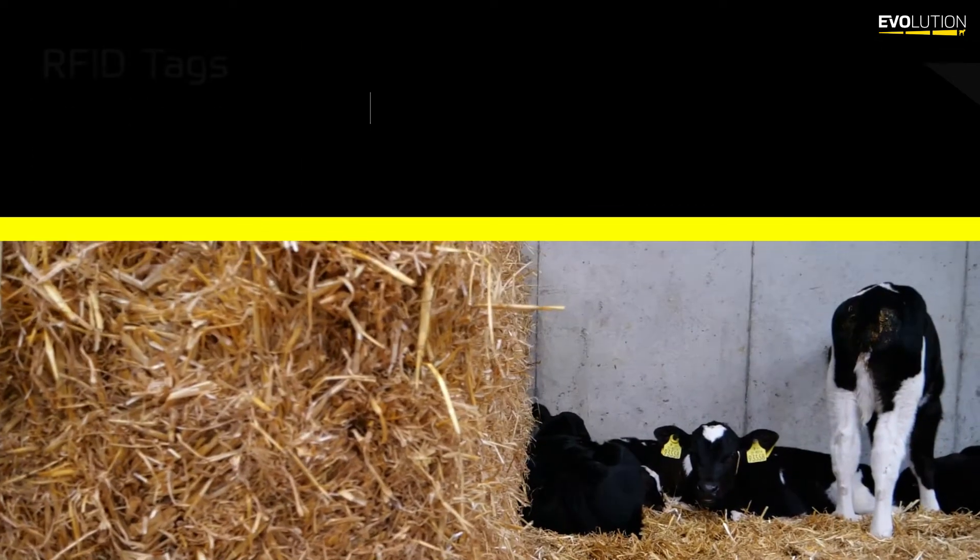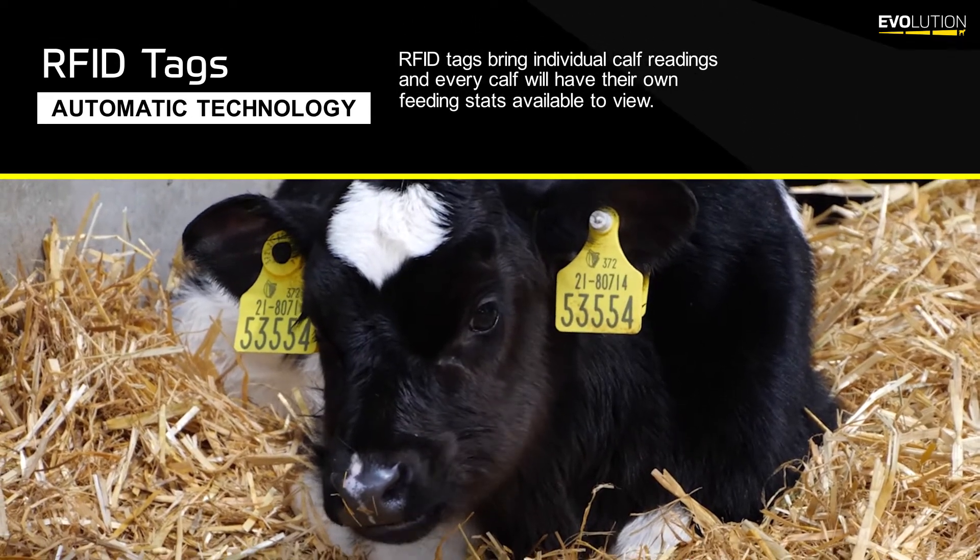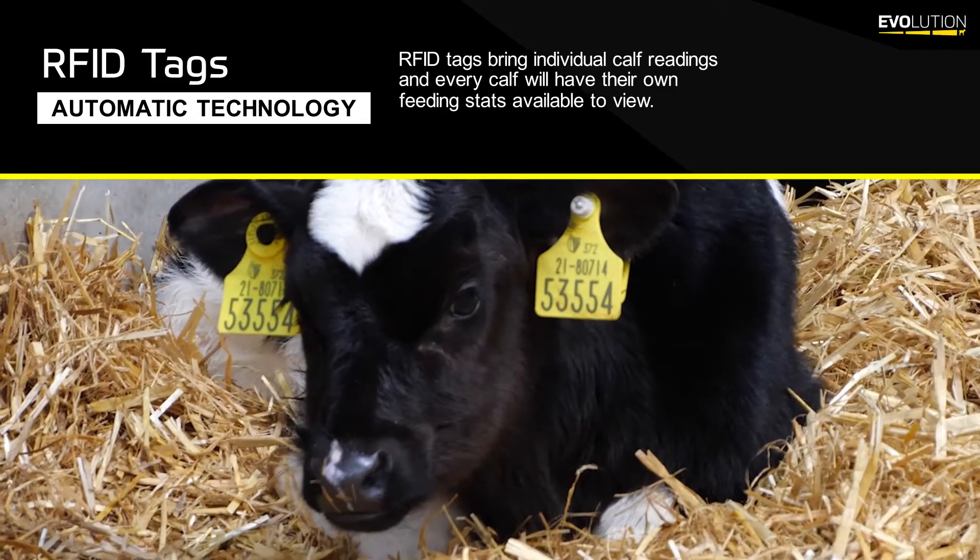When the electronic tag is placed on the calf's right ear, he then enters the feed station and the sensor will pick up his tag to determine whether or not he is due a feed.